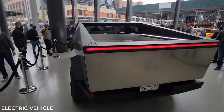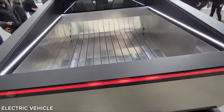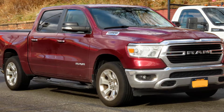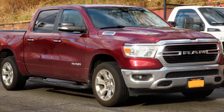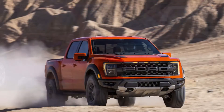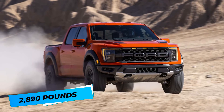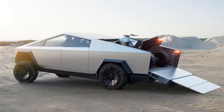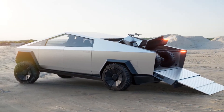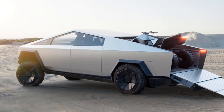Payload. Payload refers to how much weight a truck can handle in its bed without the need for towing. The Dodge Ram 1500 has a payload of 2,322 pounds, while the F-150 boasts a more impressive 2,890-pound payload — but none of these options can compete with the Cybertruck, which offers drivers an incredible 3,500-pound payload.